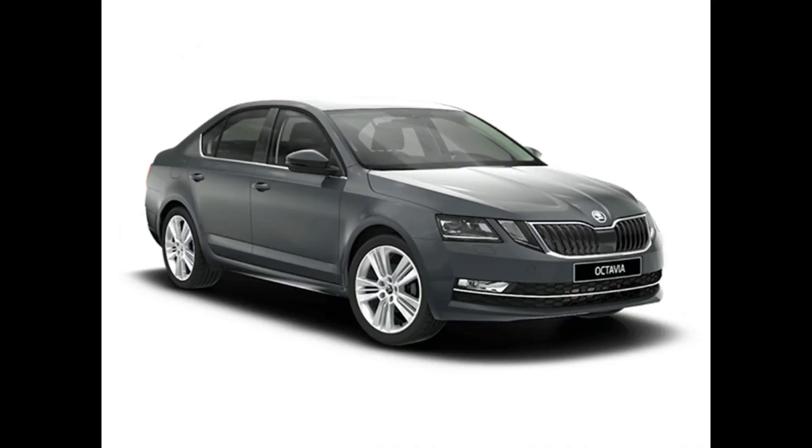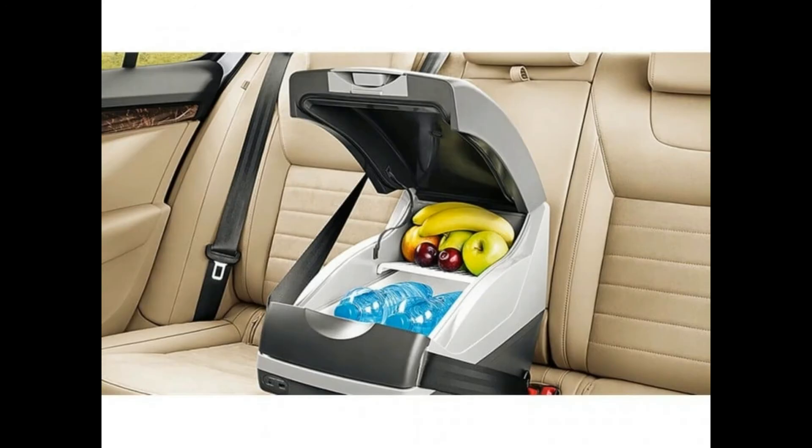Skoda Octavia fuel capacity is 50L. Displacement: 1798 cc. Peak power: 177 bhp. Peak torque: 250 Nm at 1250 rpm.